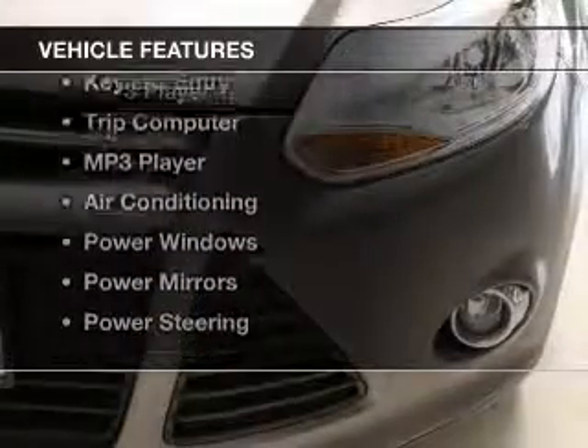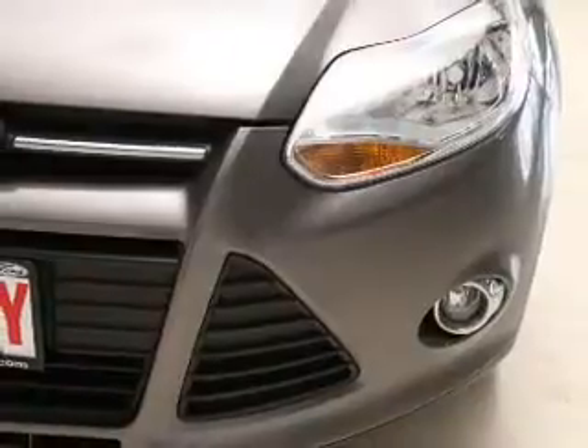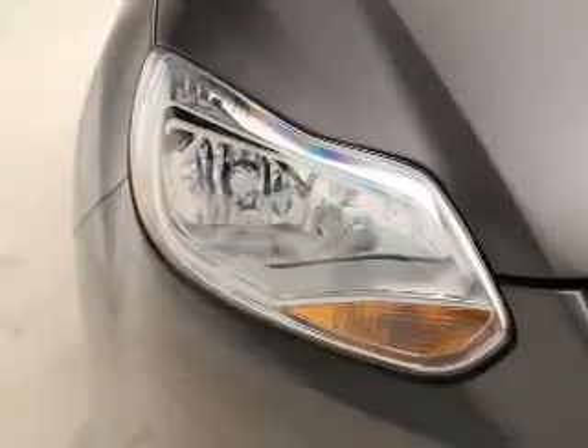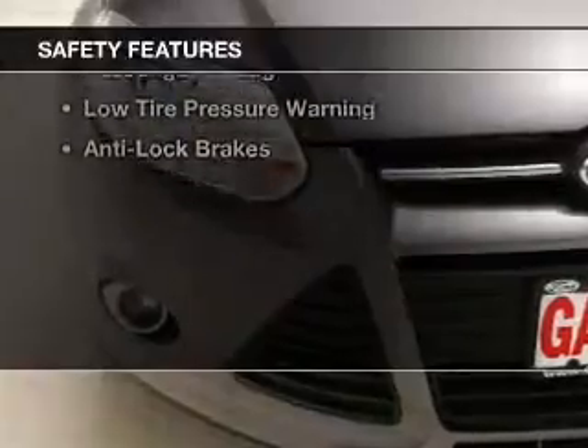The features include steering wheel controls, alloy rims, cruise control, keyless entry, a trip computer, an MP3 player, air conditioning, power windows, power mirrors, and power steering.